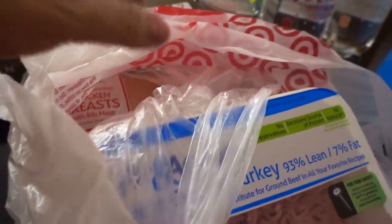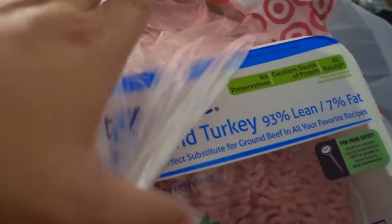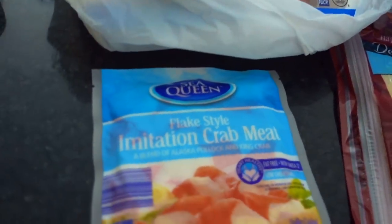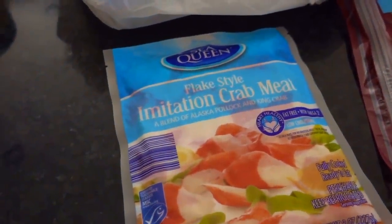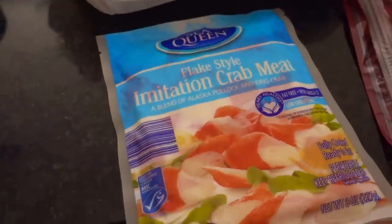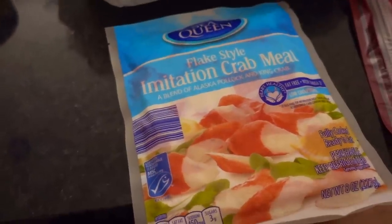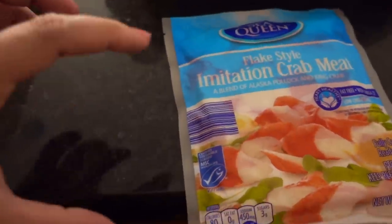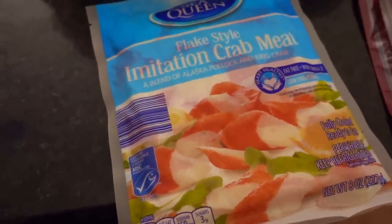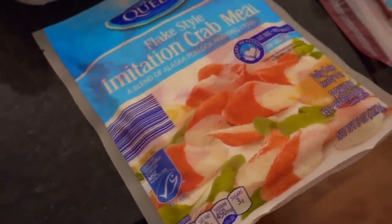For the meat — this was not from Target, I was just reusing the bag — I bought some chicken breasts and also some ground turkey. I was also going to try to make a main salad with either lobster and blueberries or crab and blueberries, but unfortunately blueberries at Aldi were almost five dollars for a small container, which I could not believe. So I'm going to use the pineapple instead to make some kind of salad.